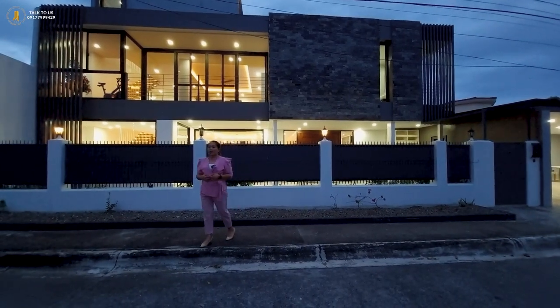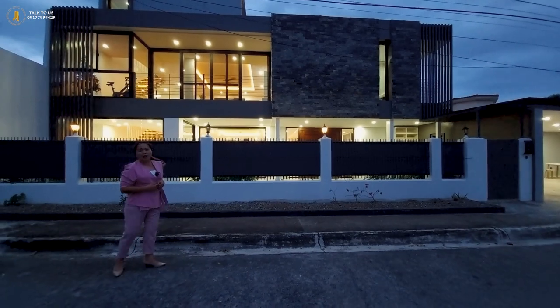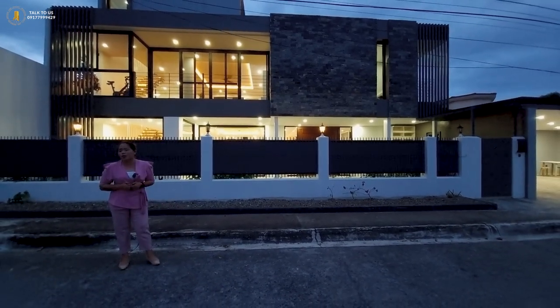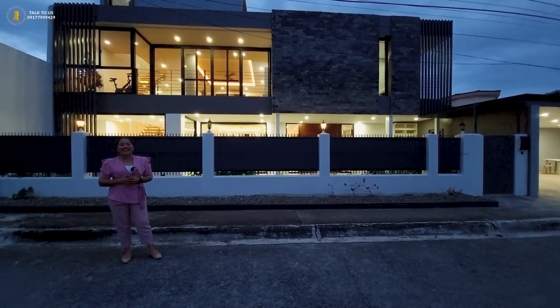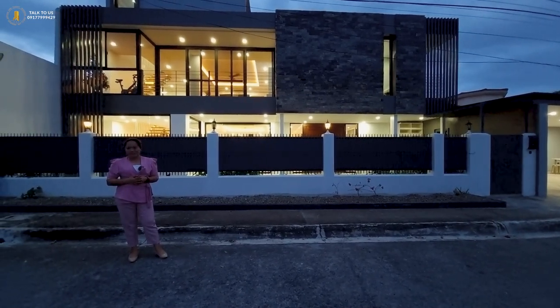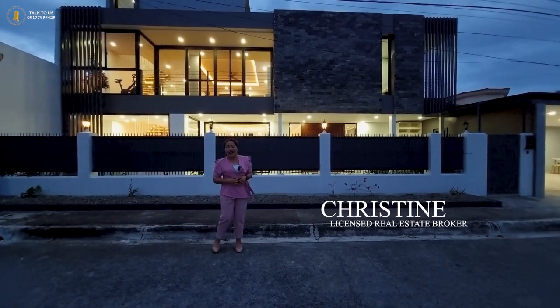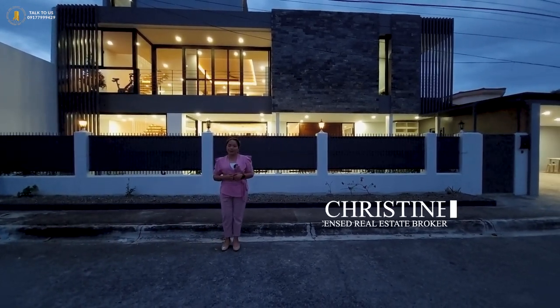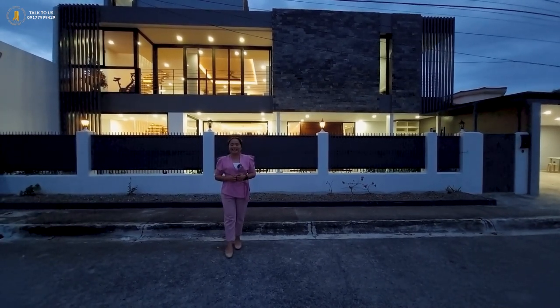Welcome to this beautifully designed modern open space concept semi-glass house, which is just a stone's stroll away to the nearest beach and to the clubhouse, located here in Talisay City, Cebu. My name is Christine and I am your trusted Cebuana licensed real estate broker, and we're back to Cebu Elegant Properties YouTube channel.